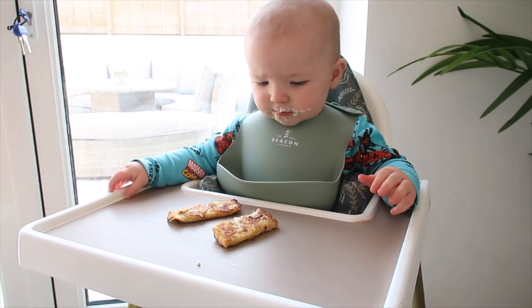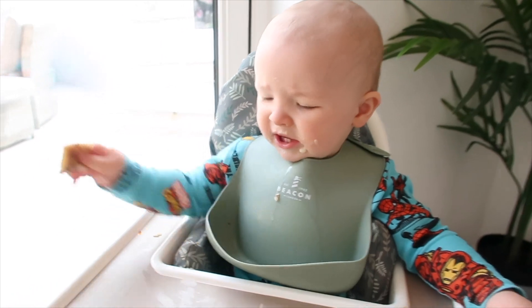So here it is — he'll explore it a little bit, play with it a little bit, and most likely chuck it on the floor.